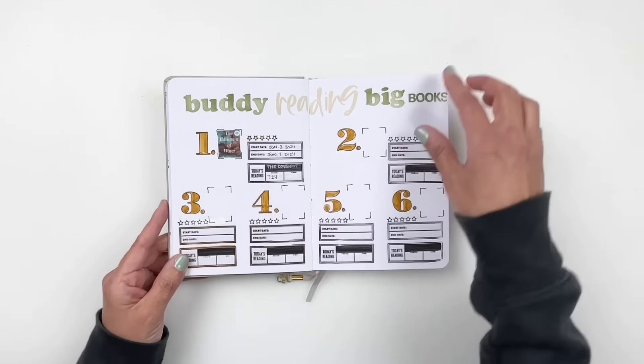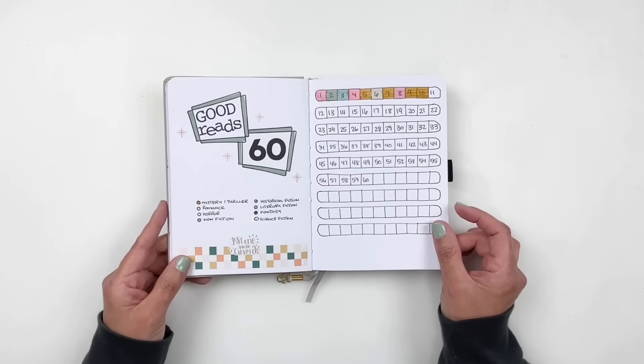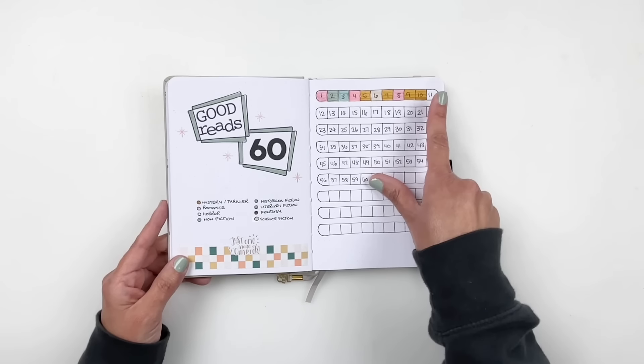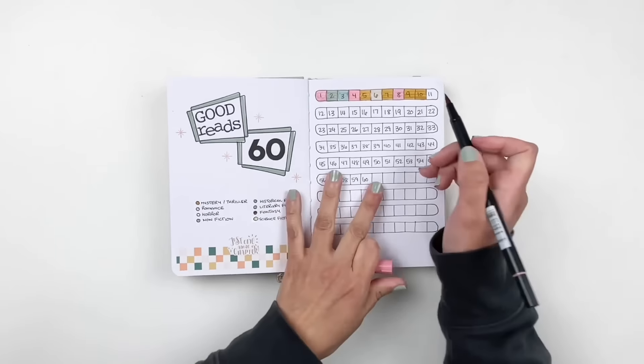'What I Read in 2024' is basically me writing down the books I've read with their star rating. January is all in yellow, and February will be a different color. My Goodreads challenge is 60 books, and if I keep reading like this I'll definitely reach that goal. I noticed I didn't fill out book number 11 for January — I believe that was a romance, so I'll go ahead and do that. Romance is pink; the colors represent the genre.